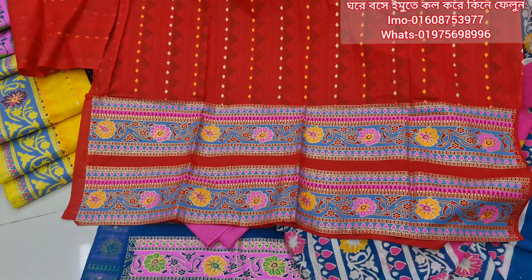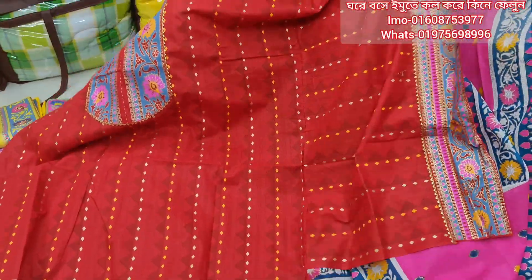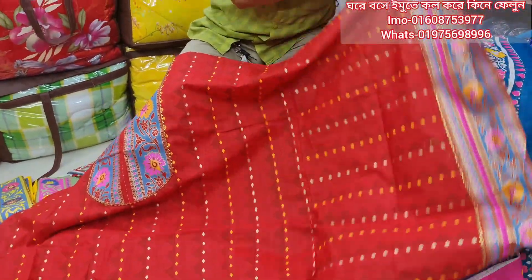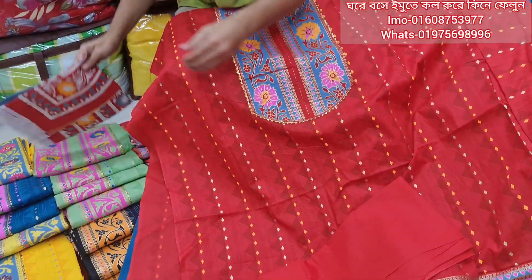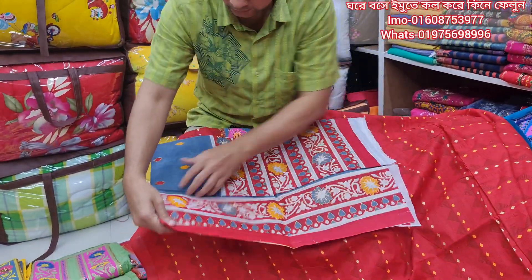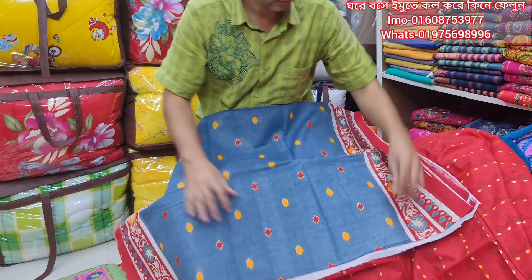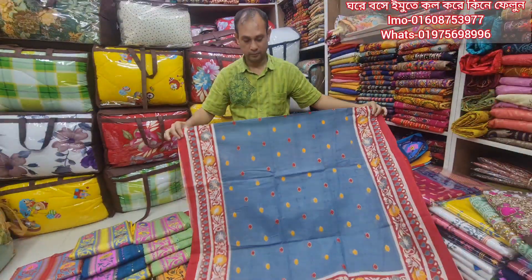This is the back of the dress. I think it's very gorgeous and very nice. This is a smart dress, I think it's very nice. The contrast and combination are very good.